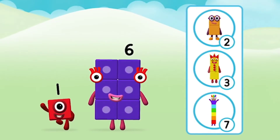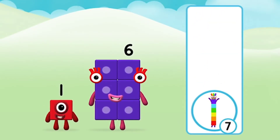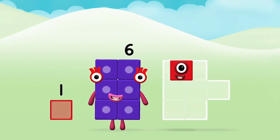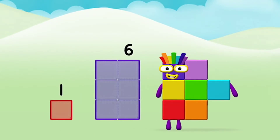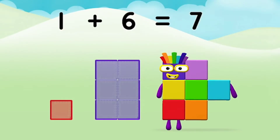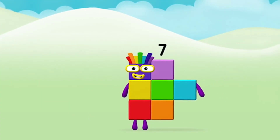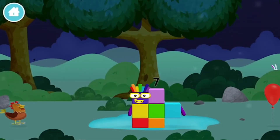What number block can you make by adding these two together? Great! Add the number blocks together. One plus six equals seven. Congratulations! You made Number Block seven. You made a new number block!